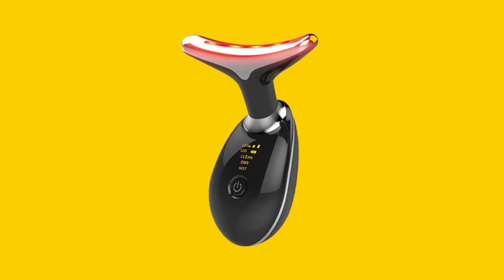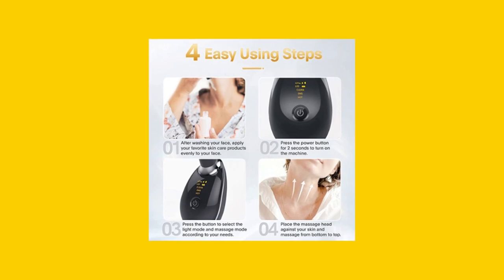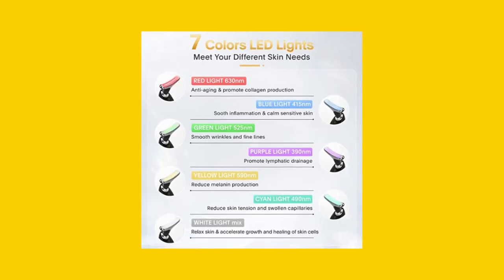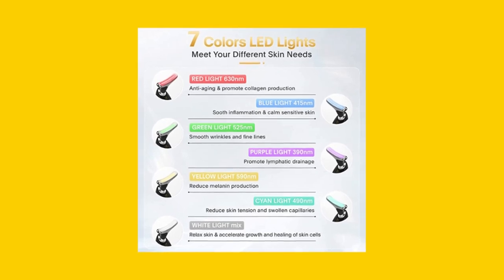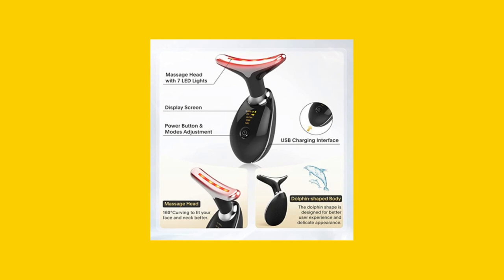Customers rave about the LOUDYKACA Red Light Therapy device, noting improvements in their skin's appearance, reduced wrinkles, and increased skin elasticity. Many users appreciate the variety of light modes and the device's ability to help their skin absorb skincare products more effectively.